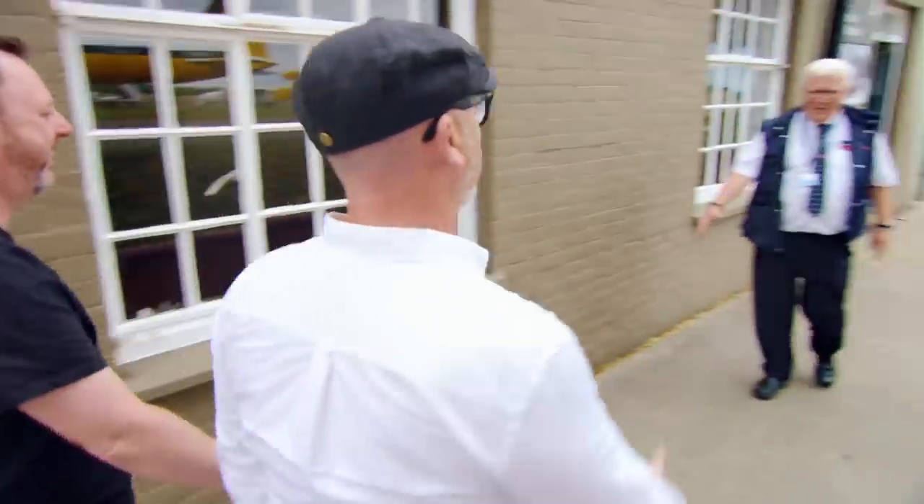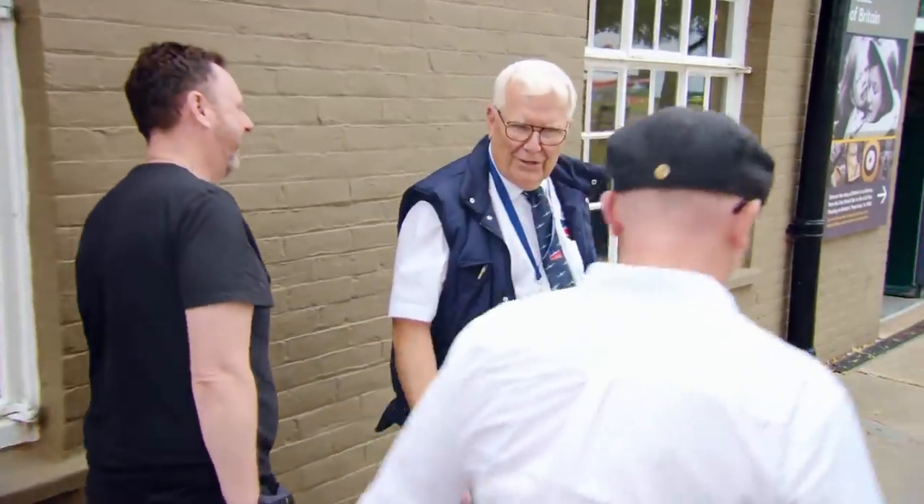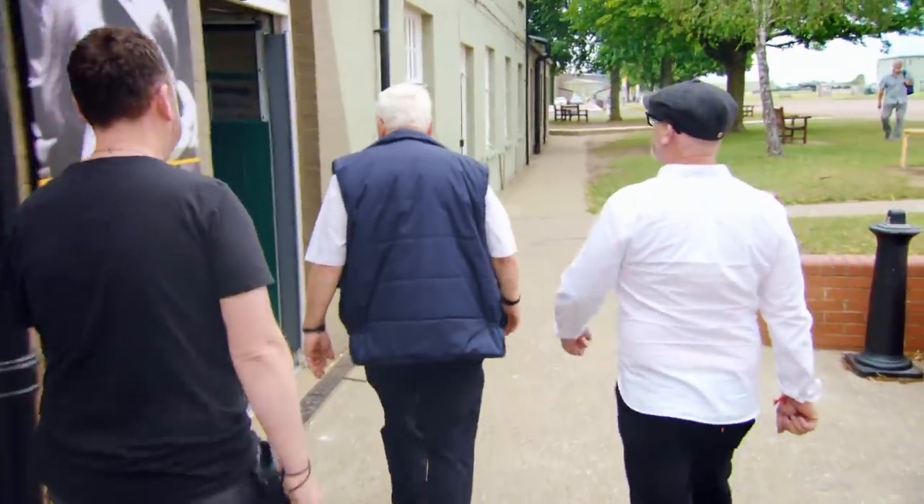Hello, how are you doing? Nice to meet you, Drew. David. Hi, I'm T. Shall we have the full tour? Welcome to Duxford. Thank you very much. Let me show you around. Pleasure to be here — it already looks amazing, doesn't it?